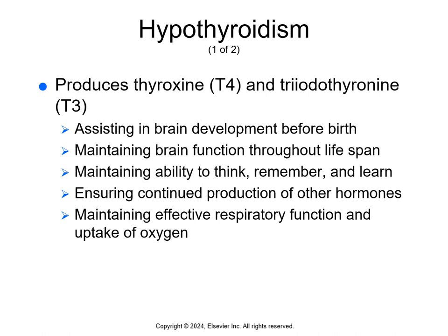Thyroid hormones T3 and T4 are formed from the amino acid tyrosine and the mineral iodine. When they leave the thyroid gland and enter the body, they bind to receptors and activate the genes for metabolism.